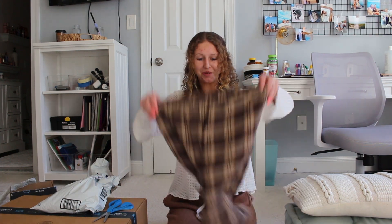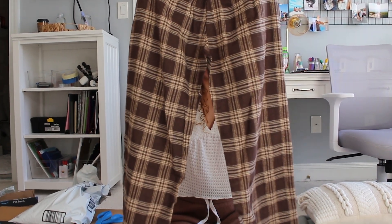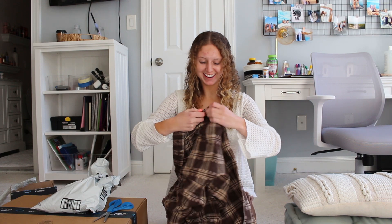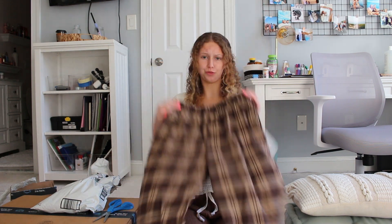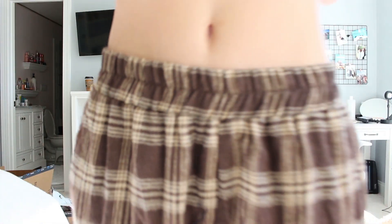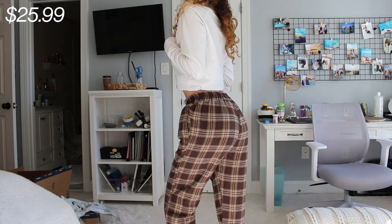These are some pants that I ordered. They're kind of see-through, but they're really soft and they have pockets, which is nice. I really like the style of them — I think they're super cute. I'm just a little worried because they look very see-through. I ordered these in a size small and they fit really nicely. They're super comfortable and still cute and flattering. I was worried they'd be too baggy and not flattering at all.